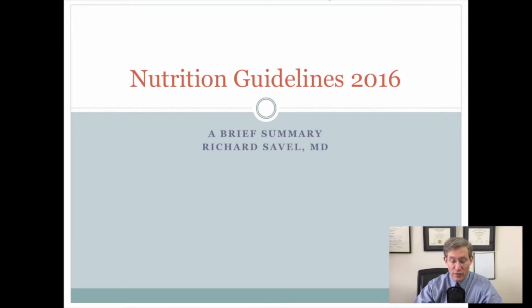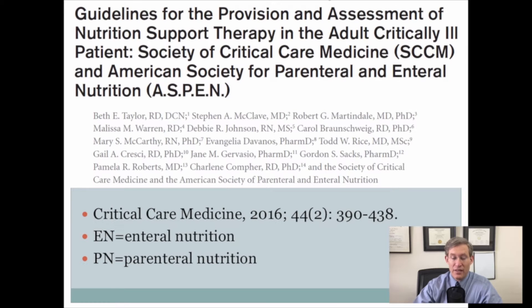Hi everyone, Rich Savelle here. In this video I want to go over the recently published guidelines for nutrition for the critically ill patient. These were published in Critical Care Medicine in February of 2016, and also published as part of the American Society for Parenteral and Enteral Nutrition. I've tried to put together a few slides to emphasize some of the important points from this guideline.